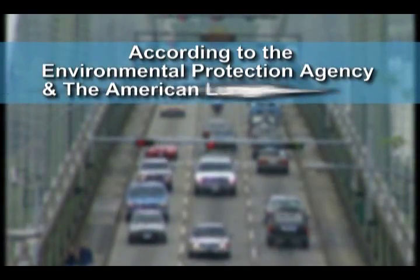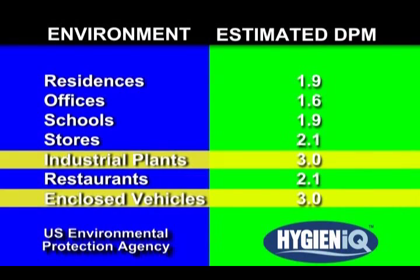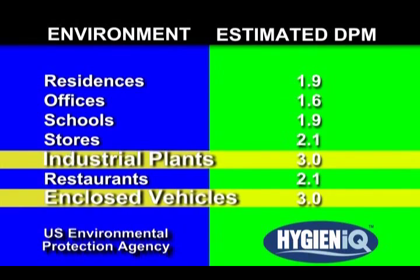According to the EPA and the American Lung Association, on average, inside air is 10 times more polluted than outside air, with most car interiors ranking down there with industrial plants in terms of air quality.